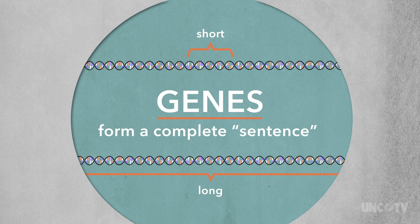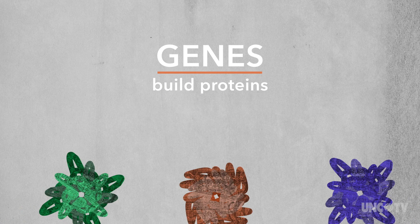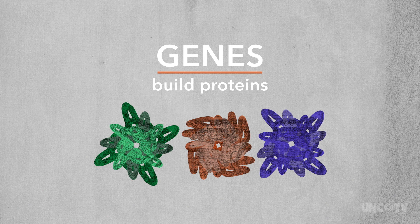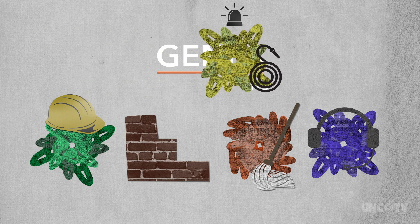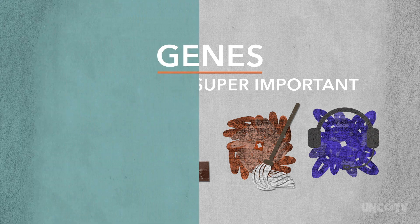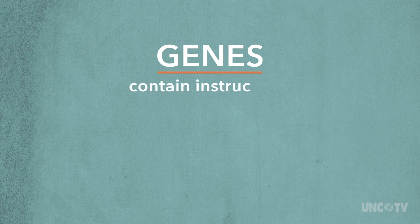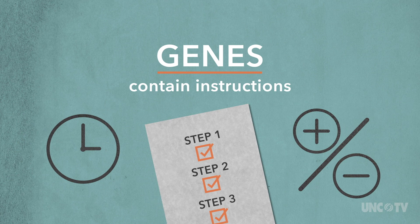And what do those sentences say? Well, genes are instructions on how to build proteins. Proteins are the physical worker bits that do all the heavy lifting in your cells. They are both the builders and the building blocks, the janitors, the operators, the emergency response team, and much more. Bottom line, they are super important. And beyond building proteins, genes also contain the instructions of when, how, and how much of a protein to make.